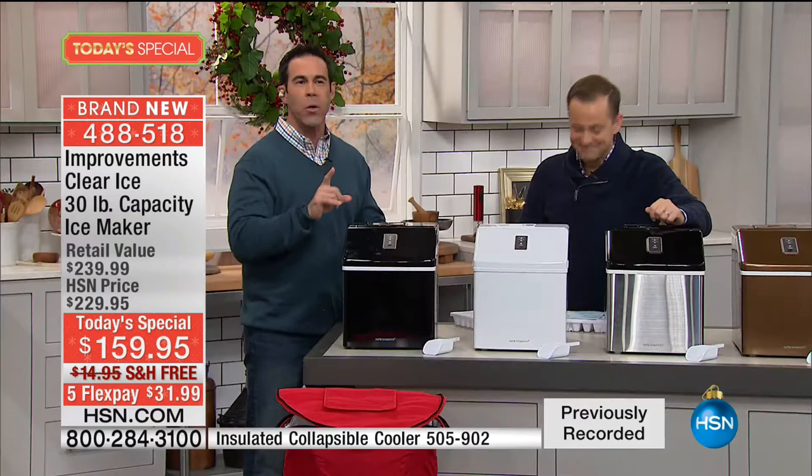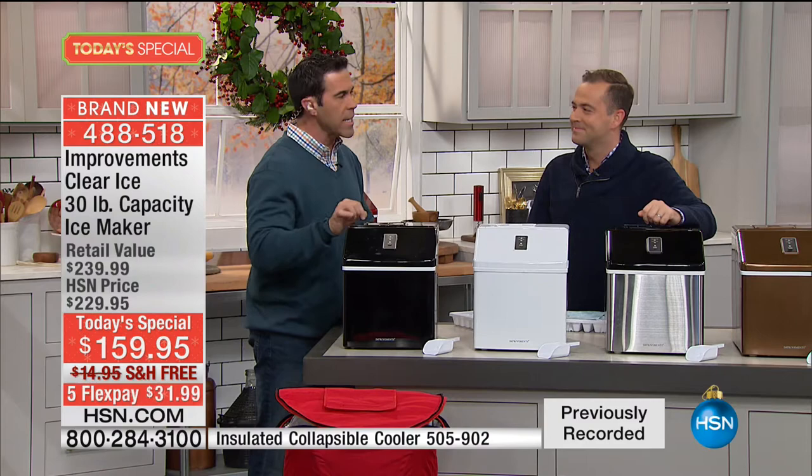This is the most advanced ice maker we've ever done. HSN and Improvements have a big history of ice makers on the network. For the summertime this will be an absolute godsend, and for the festive season it is one of the number one must-haves. People are coming over, we're serving drinks, we're having a great time, we need ice. Maybe it's going to be tailgating — you're out and about going out for the day.